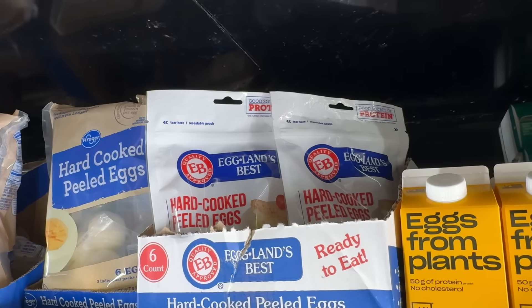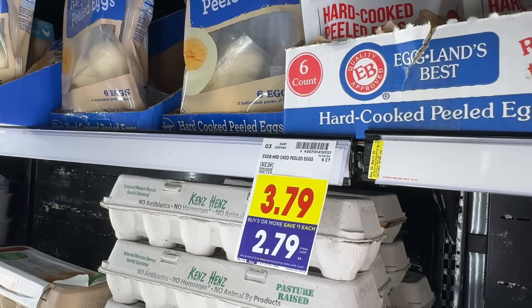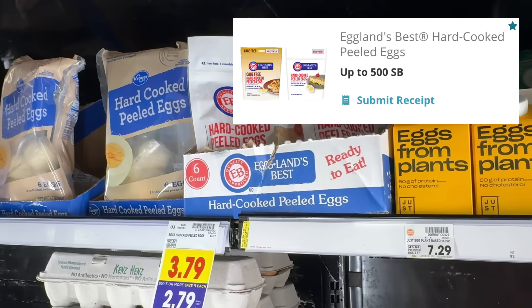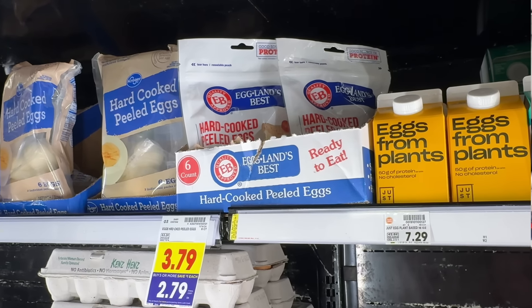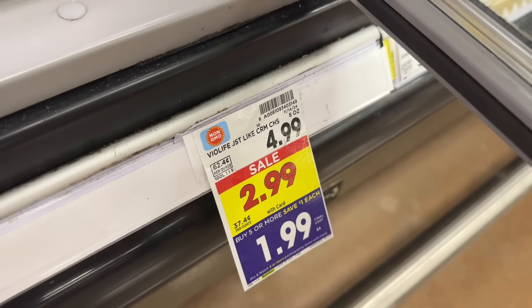The Eggland's Best hard-cooked peeled eggs are priced at $3.79 and part of the mega event, making them $2.79 each. Grab two bags and at the register you'll pay $5.58 out of pocket, then submit to Swagbucks for 500 Swagbucks or $5 for buying two. That makes your final net total for both just $0.58, or $0.29 each.